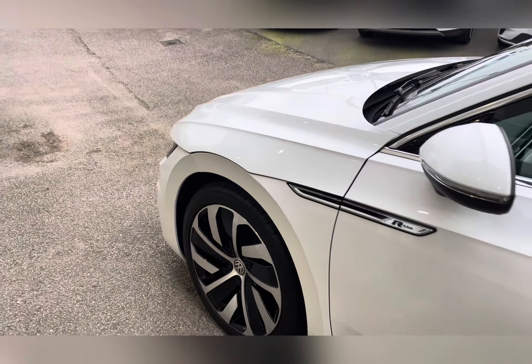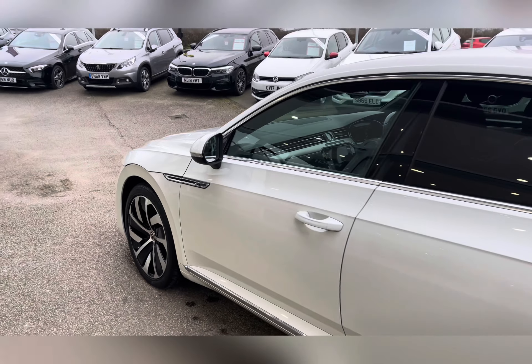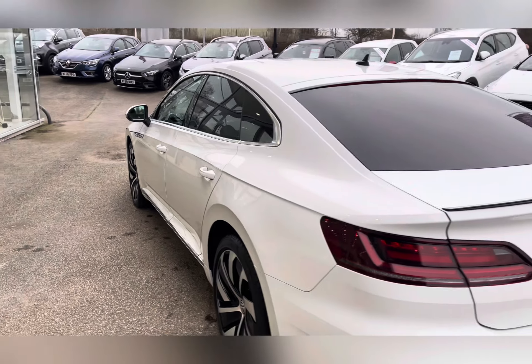It's a diesel manual with 28,604 miles, finished in this lovely white metallic paint.